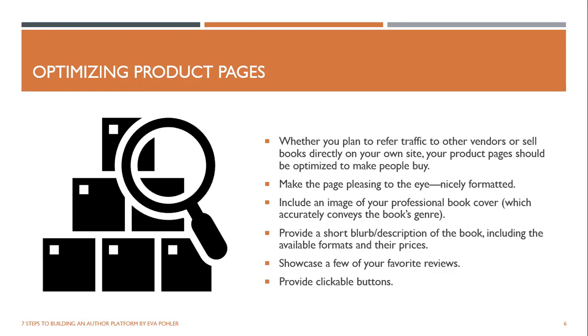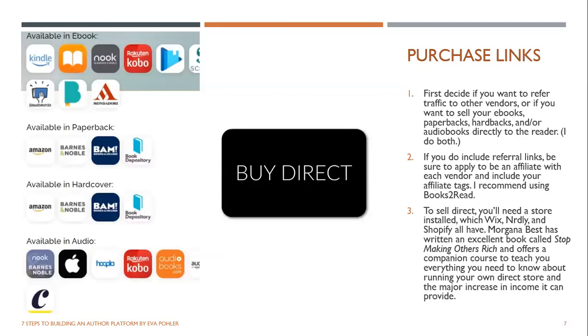Provide clickable buttons on your product pages. Different authors are doing different things — I used to just refer traffic. I've only started selling direct in my store in the past six months or so, and I'm making so much more money doing it. For the bulk of my career I just referred traffic to Amazon, Apple, Nook, Kobo, Google Play, Smashwords, and all the places. I made okay money with royalties, and I'm thankful that all those vendors are selling my books — but they take their cut.